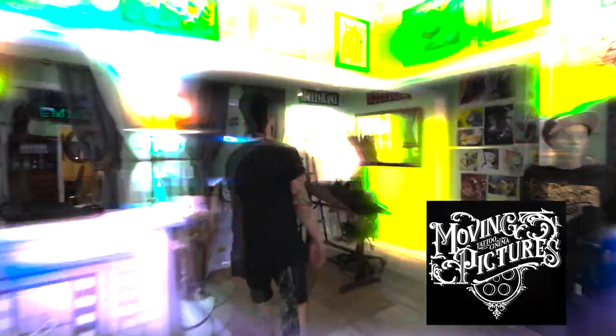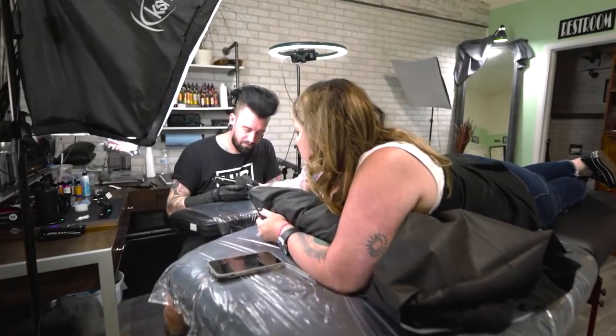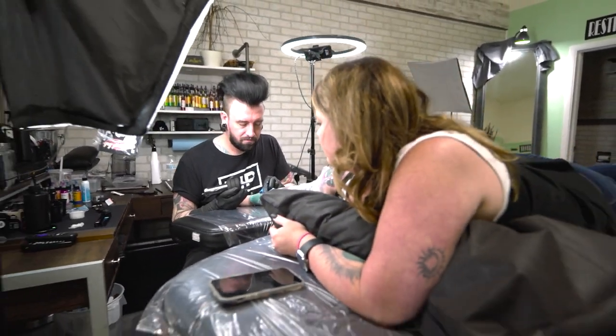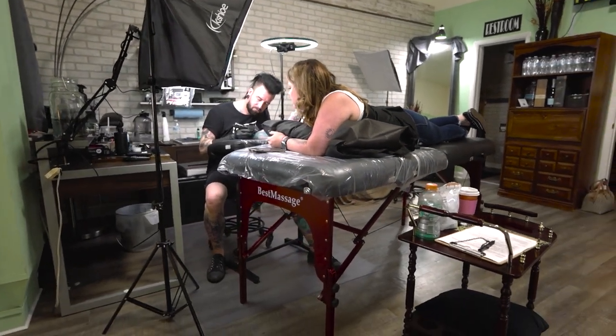We do require an in-person consultation for everybody that comes in. Let me show you these posters. Every client gets a consultation where we map out your body with markers, going through bone structure, muscle contouring, and how a tattoo should actually sit on your body individually.